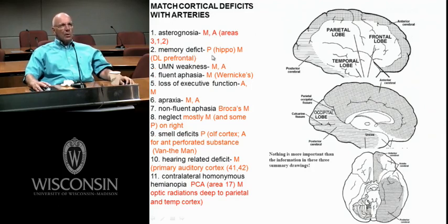Memory deficits — for me it's mostly the posterior cerebral artery, going down to the hippocampus. I put middle cerebral because there are areas called the dorsolateral prefrontal cortex involved in working memory, also referred to as short-term memory. But what we emphasized mostly was the hippocampus supplied by the posterior cerebral.